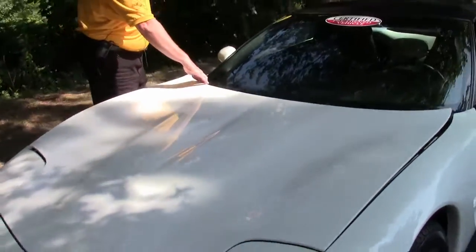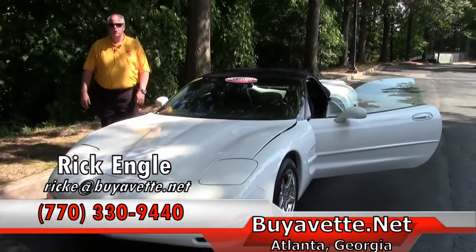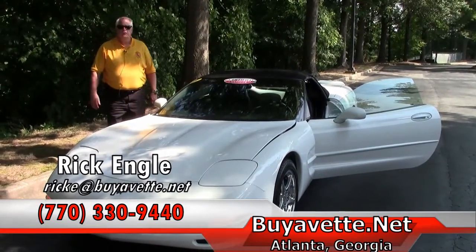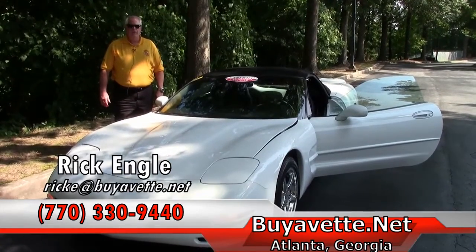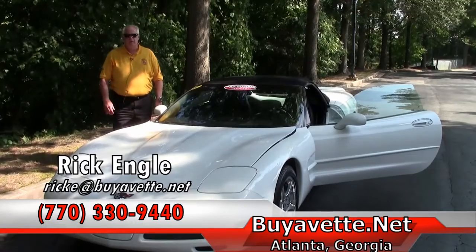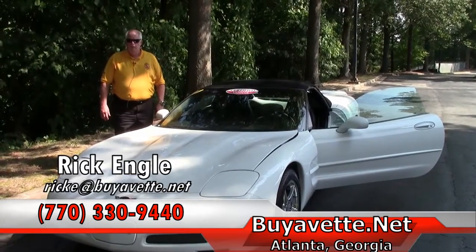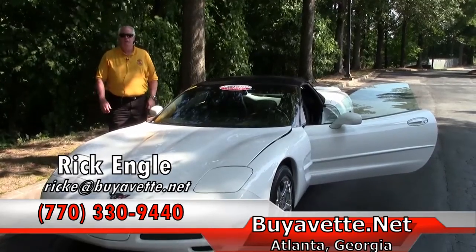If you would like to test drive this car or any of our cars in inventory, please feel free to give me a call at 770-330-9440 or you can email me at ricke@buyavet.net. Thank you for letting me show you this 2004 gorgeous 1SB and please enjoy the ride.